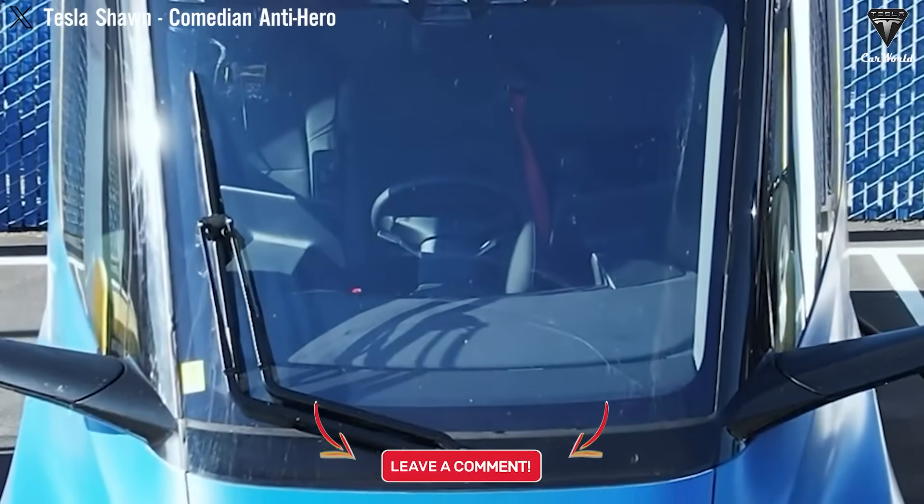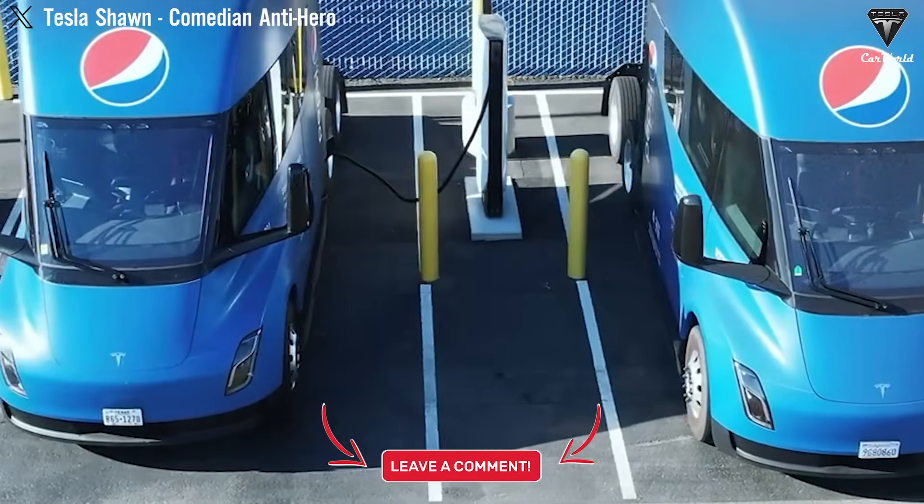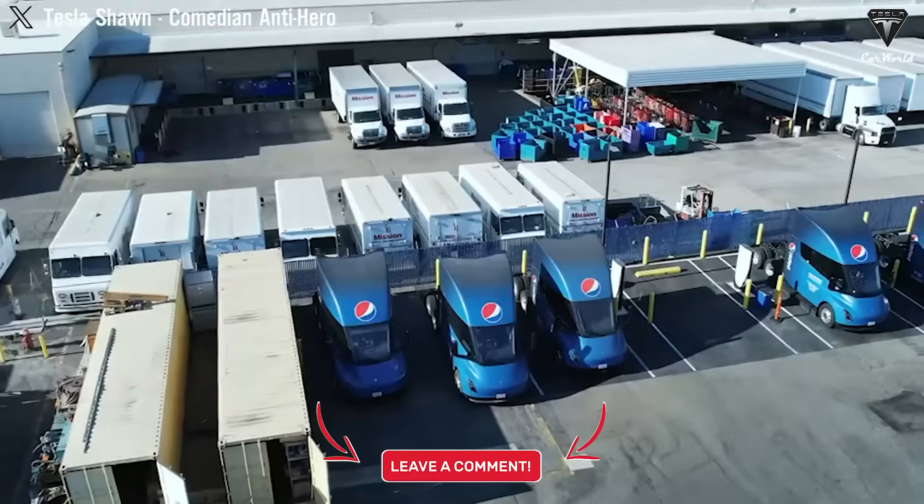So what is the one feature you would like to see added to the Semi Gen 2 cabin design? Please share your opinion in the comments section below this video.